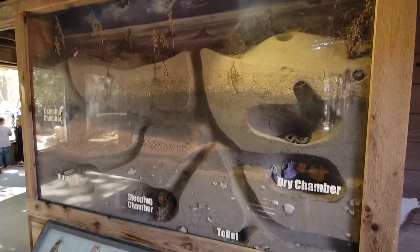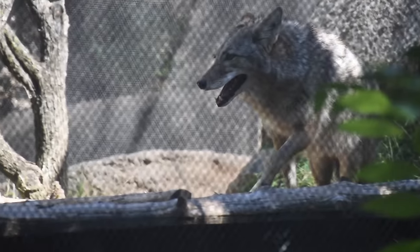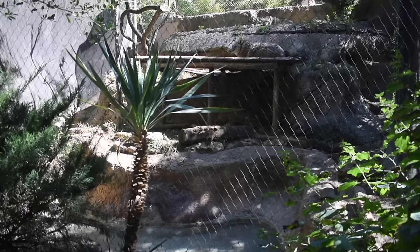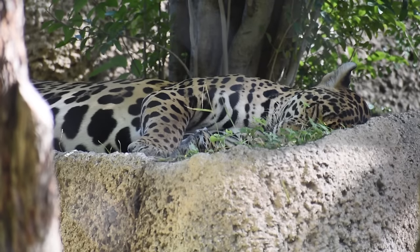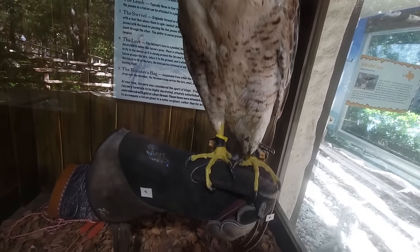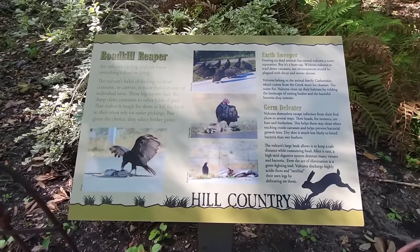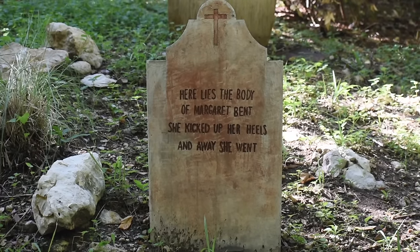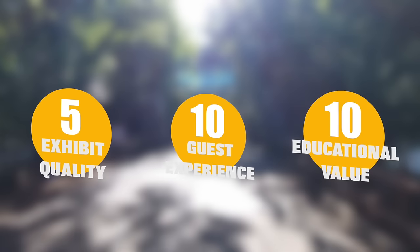Texas Wild was going as well as the gravy on meemaw's biscuits until I came across the coyotes, mountain lion, and jaguars, whose homes are about as small as a studio apartment. I think changes are coming for at least one of them. I don't want to give the zoo a pass for that, but Texas Wild isn't just the most thematic exhibit outside of Walt's place — it's so educational I almost wanted to call it a school. Even the humor was on point, and zoos rarely pull that off. Exhibit quality gets a 5, but guest experience and educational value each get a 10 — 25 out of 30 points.